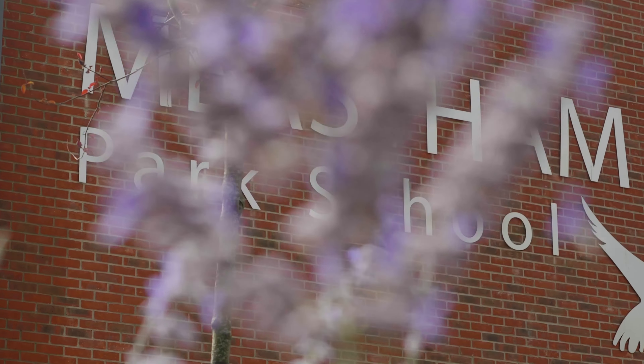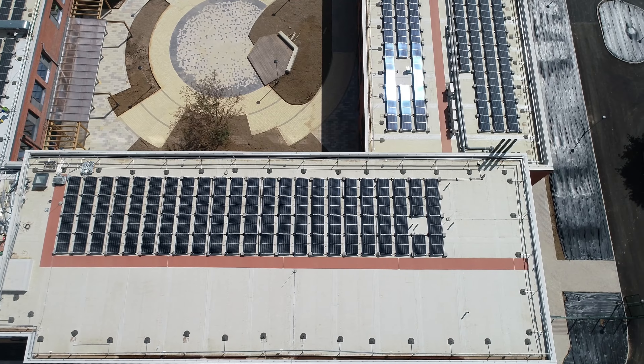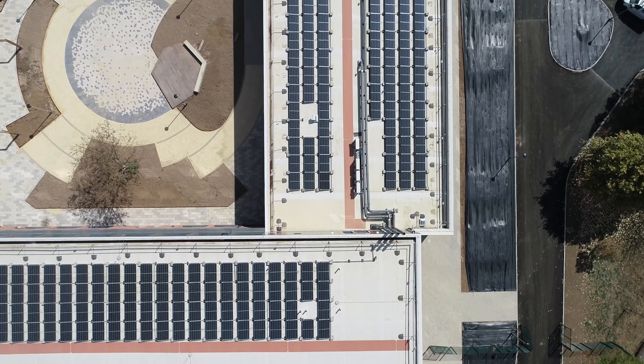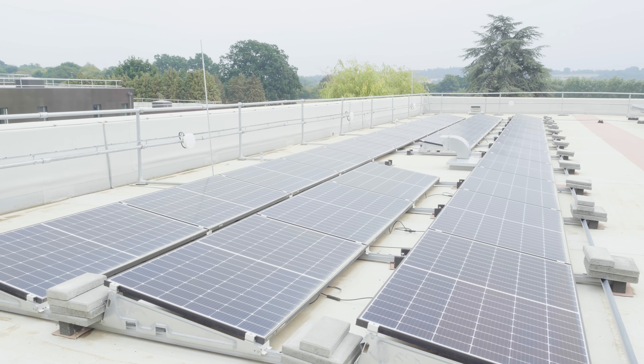A fabric first approach to reduce energy loss was the starting point for this design. With a huge focus on the M&E design, we decarbonised the grid almost entirely for this project. We also have a system in place which produces 44% of the peak energy demand for this school.